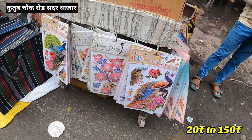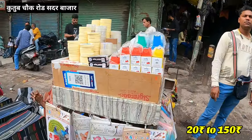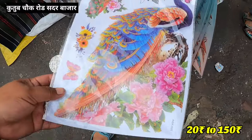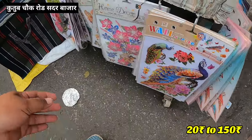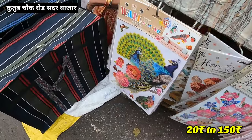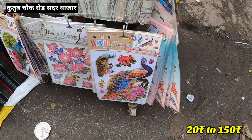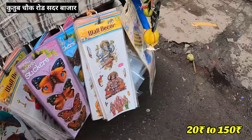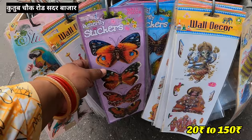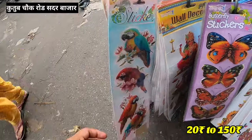You will get a lot of wallpaper stickers here. This is the Green Market's gate number. The card is for 50 rupees. You will also get more designs. This is the card for 50 rupees. If you want 20 rupees, you will also get a butterfly design. This is the card for you.